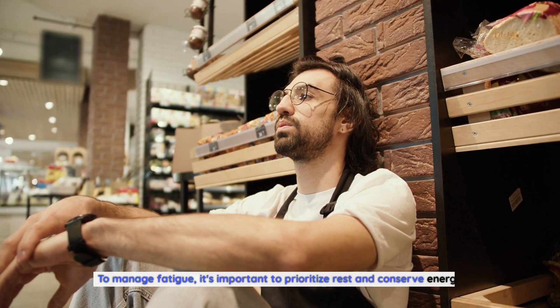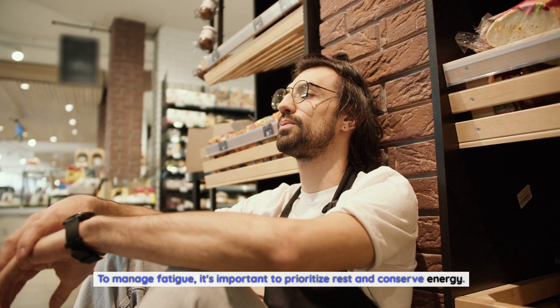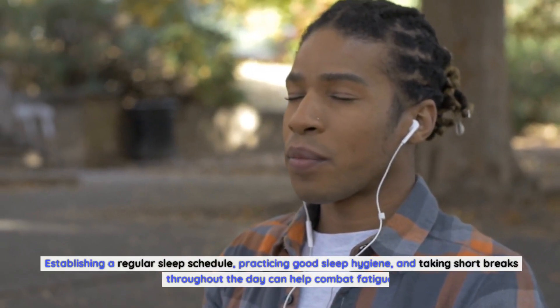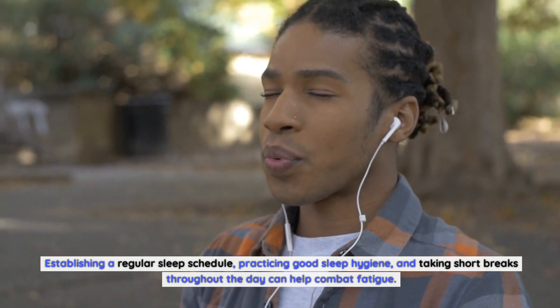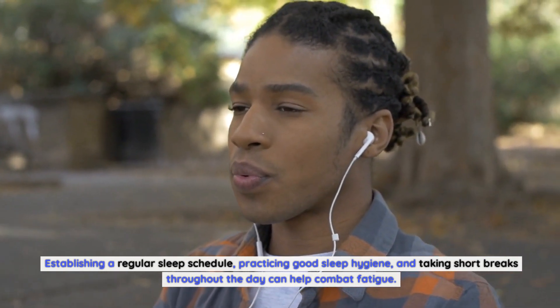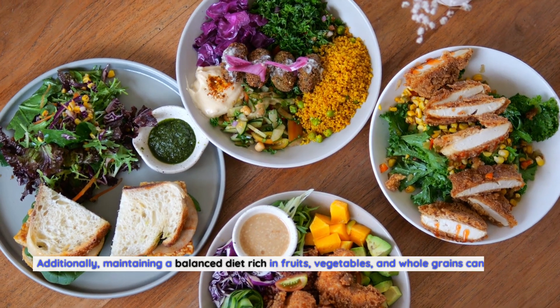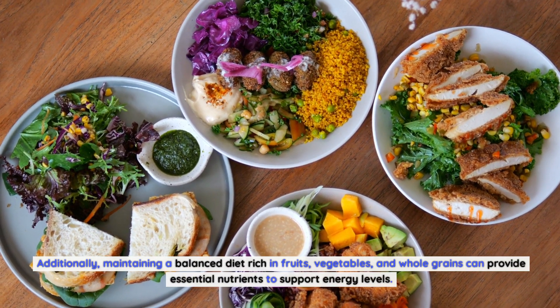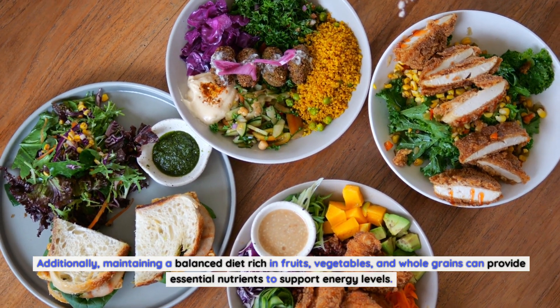To manage fatigue, it's important to prioritize rest and conserve energy. Establishing a regular sleep schedule, practicing good sleep hygiene, and taking short breaks throughout the day can help combat fatigue. Additionally, maintaining a balanced diet rich in fruits, vegetables, and whole grains can provide essential nutrients to support energy levels.